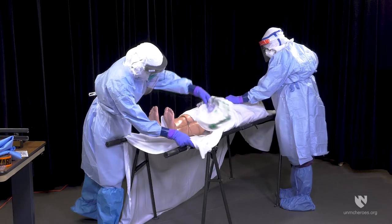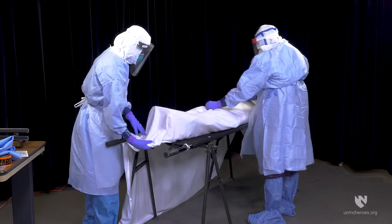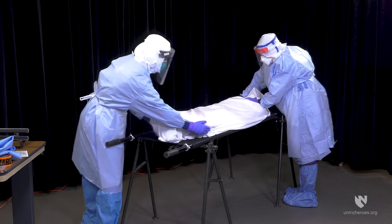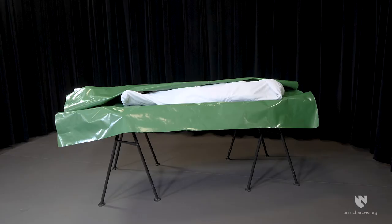If possible, remains should be wrapped in a sheet, mortuary shroud, or drape. Prior to placement in the BioSeal material, the remains should be placed in a 6mm body bag. There may be situations where body bags are in short supply and remains may be sealed directly into the BioSeal material with only a sheet, mortuary shroud, or drape.